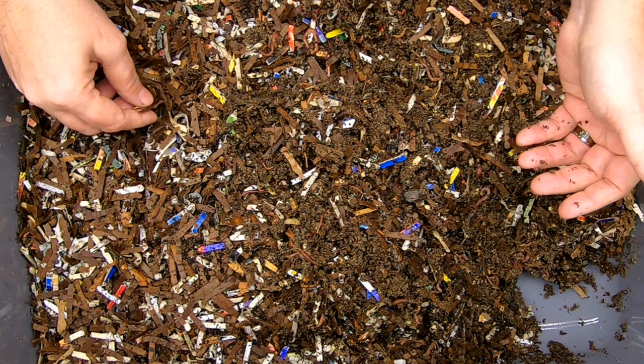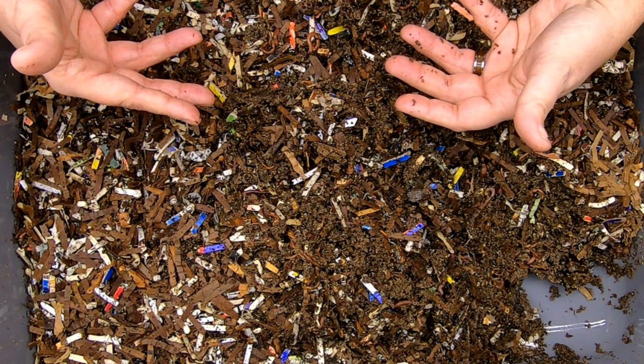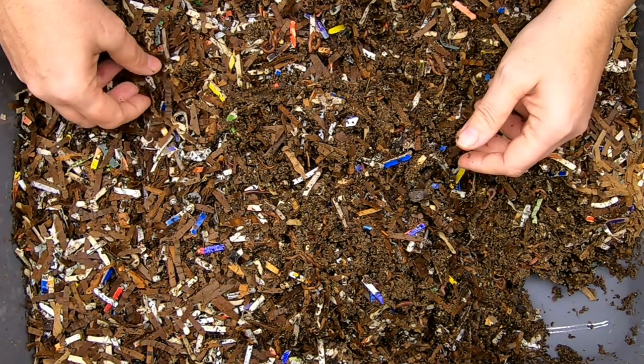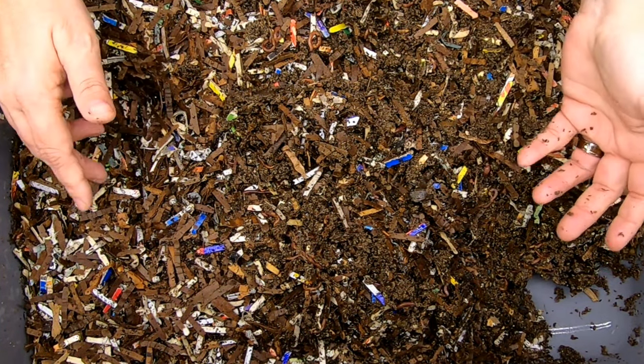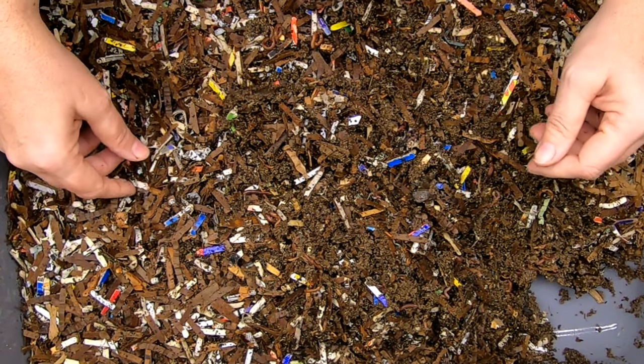Another thing that I thought might happen if they didn't have grit was maybe it would change their breeding, because I would use eggshell for grit in my bins generally. Would this slow them down? Do they need the calcium for something? I don't know.